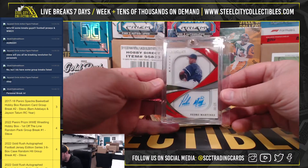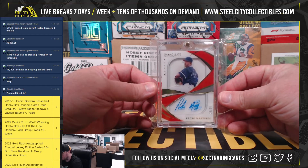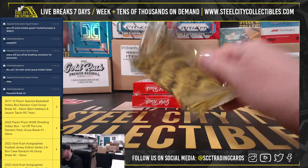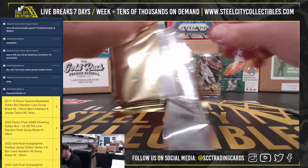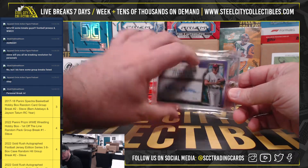Next up here, Immaculate Signature Pedro Martinez, numbered 9 of 25. Nice card on that one. Topps Definitive Steve Carlton Autograph, 5 of 5.